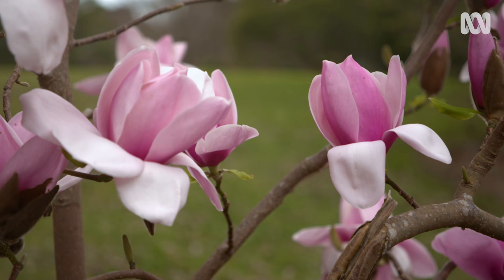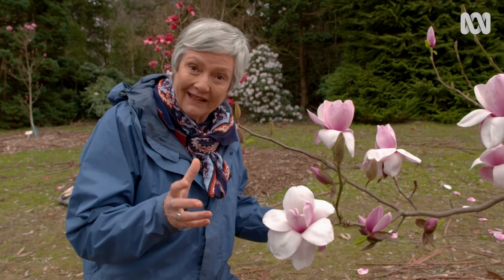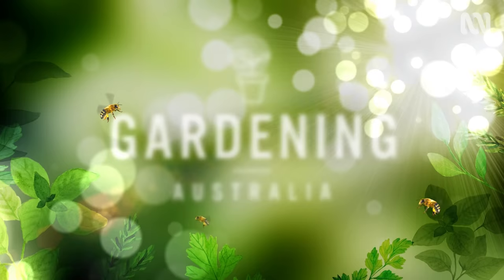These plants are so old on the evolutionary scale of things — they predate roses and all sorts of things. They actually predate bees. They are fascinating plants.